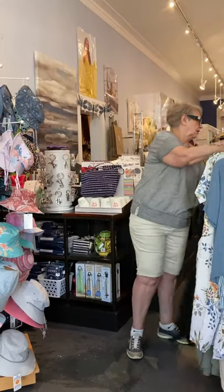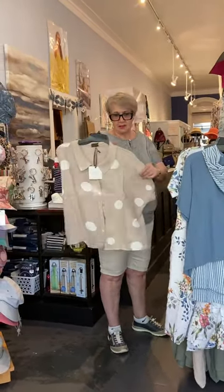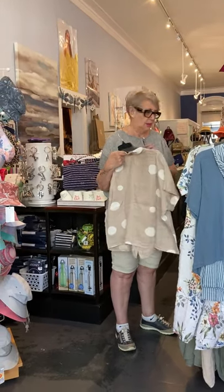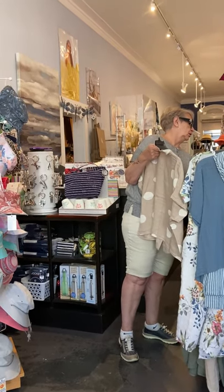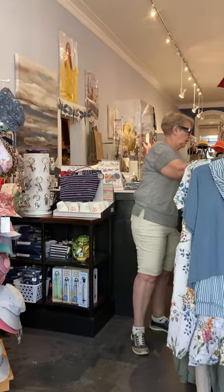We still have three rompers left — the aqua color is all gone now, and the black which is a really great piece for holidays if we ever get to go on one. And a nice linen top — we have three of this one: extra large, medium, and small. It's just a really nice piece.